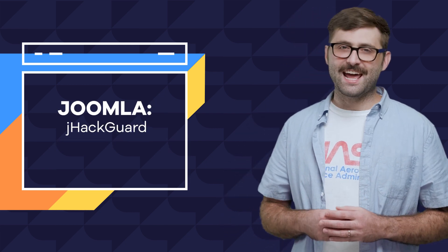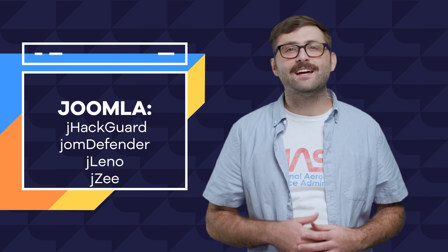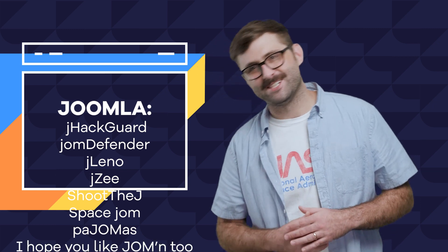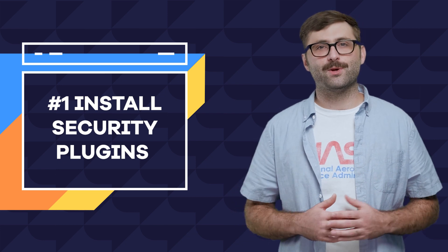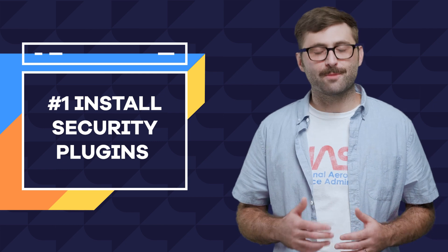And with Joomla, you have jHackGuard and jomDefender. With these easy-to-spell-and-pronounce plugins, you can set up security measures like changing the URL of where you log in to your admin page, limit the number of failed attempts at logging in, and so much more.